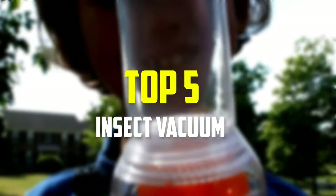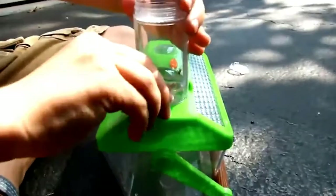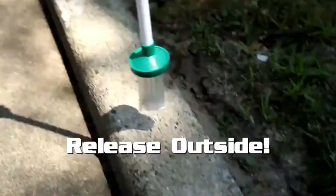Hey guys, in this video we're gonna be checking out the top 5 best insect vacuums that are available on the market for their true quality. I made this list based on my personal opinion and hours of research, and have listed them based on popularity, quality, price, durability, user opinions, and more. If you want to see more information and the updated price, you can check out the description below, and also make sure to subscribe for more reviews. Okay, so let's get started with the video.